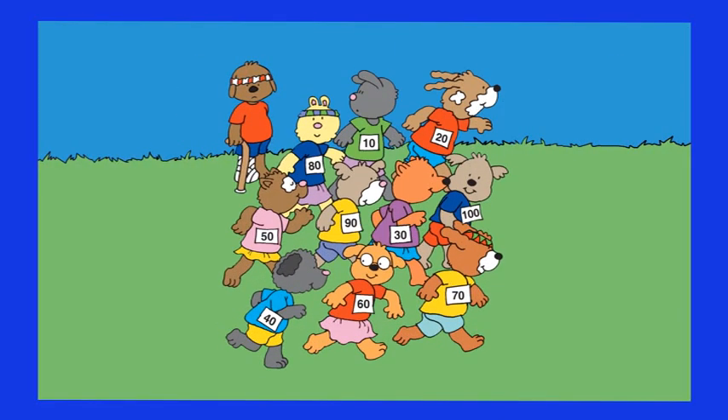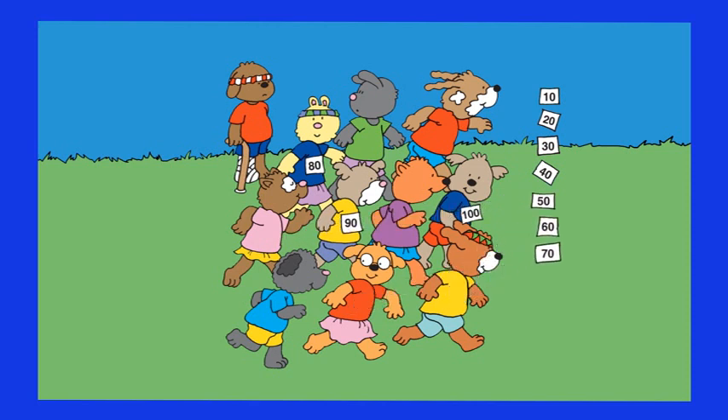Hot Dog and his classmates participate in a race. Each competitor wears a round number — a dozen, ranging from ten to one hundred. Can you show the ten competitors in ascending order? We start with number ten, then twenty, then thirty, then forty, fifty, sixty, seventy, eighty, ninety, and finally one hundred.